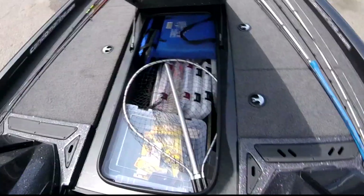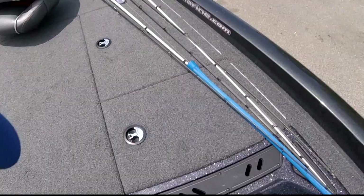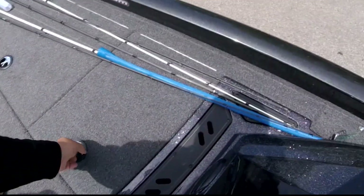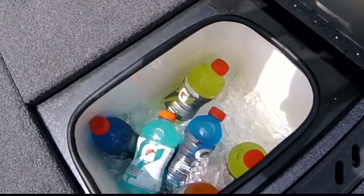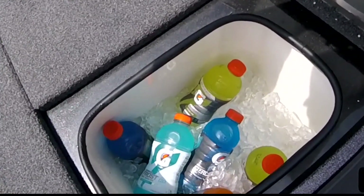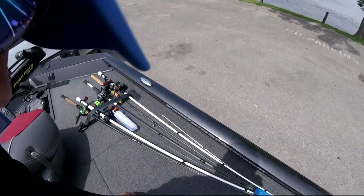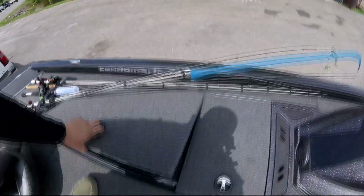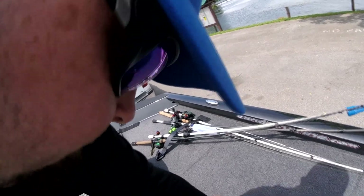Plenty of storage in the front. Over here on the right you've got a big cooler — six Gatorades in there right now — you could probably fit 24 if you wanted, plus at least two bags of ice. Plenty of room for whatever you want to carry. More storage right here in front of that too — life jackets and such. Very impressed with this boat.